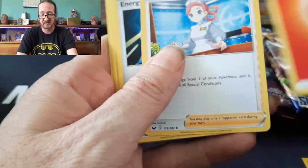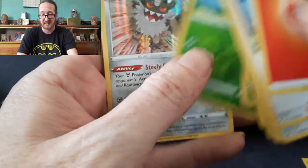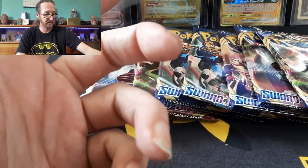Denny Phantom did something like that and we're seeing for ourselves. First pack results: Pikachu, Sizzlipede, Wooloo, Cottonee, and a Galarian Perserker. It's a holo, but it's not an ultra rare.